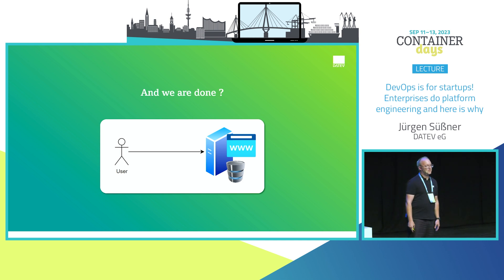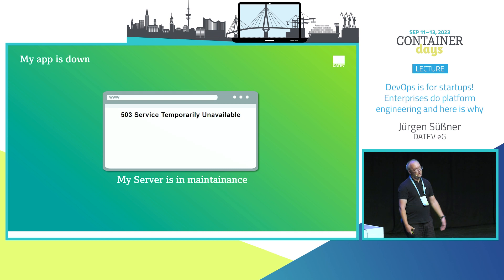But what happens to such an application? It sometimes doesn't work, because your single server machine is just in maintenance mode. If it's a business-critical application that is successful, it has to be available. So what do we want to do?